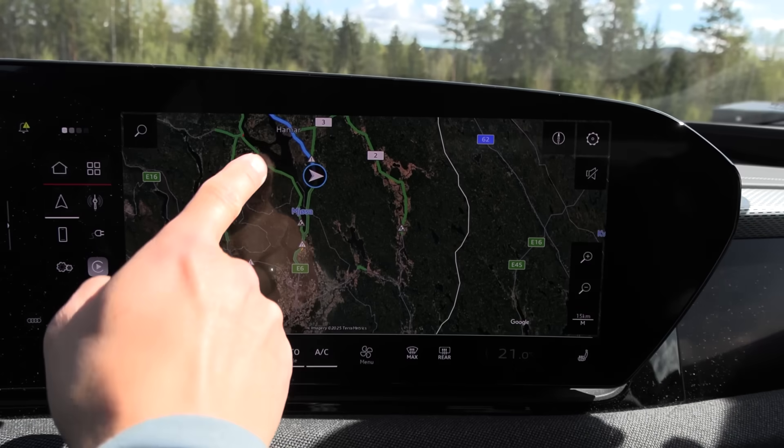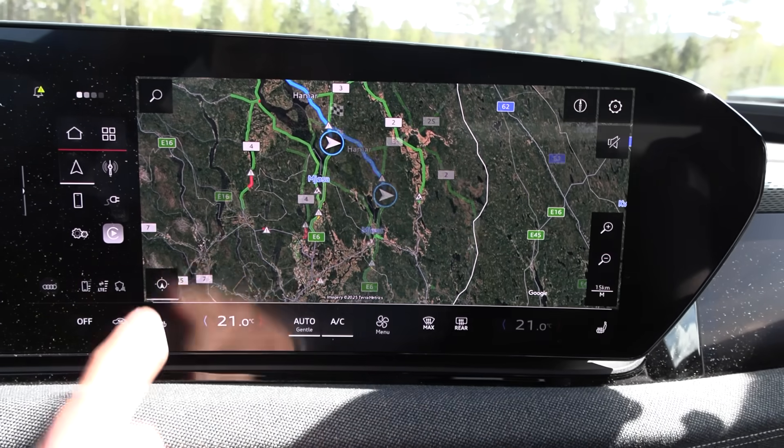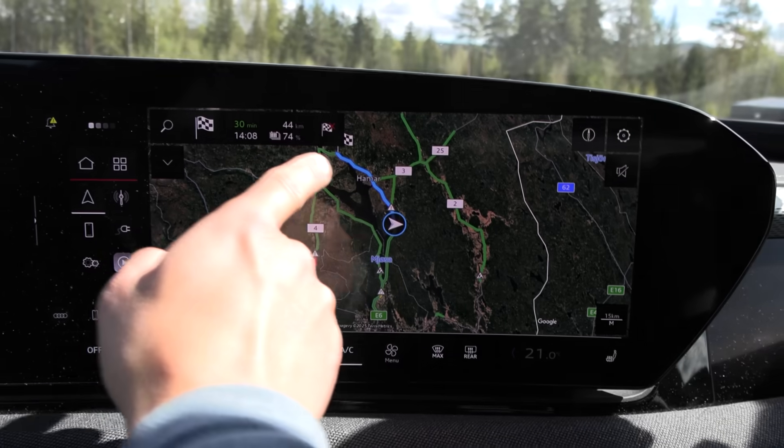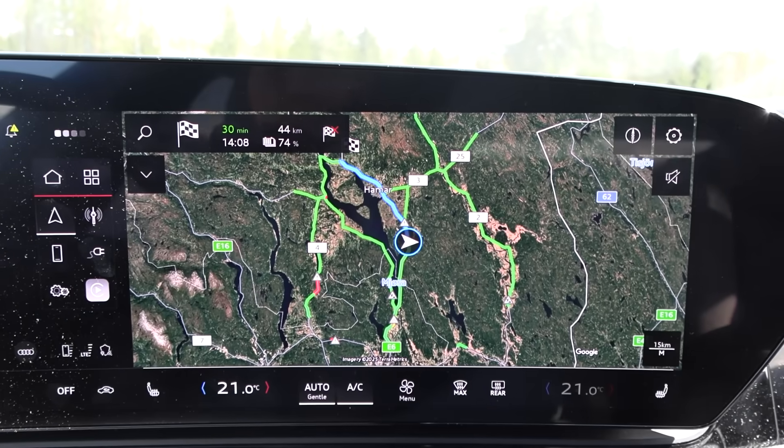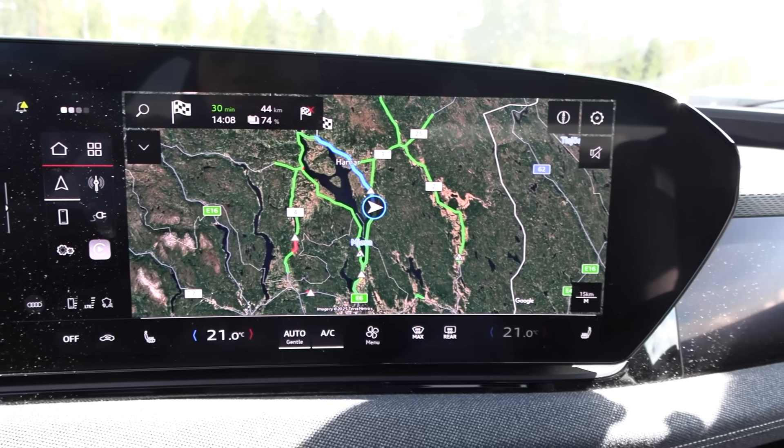The route is going to be from here in Tongan, north and then back again. That's an 88-kilometer loop. Okay, let's go.